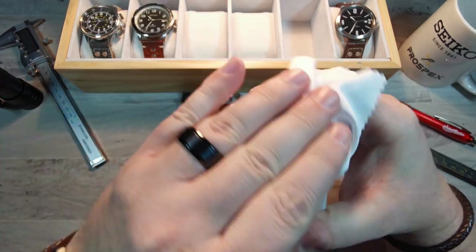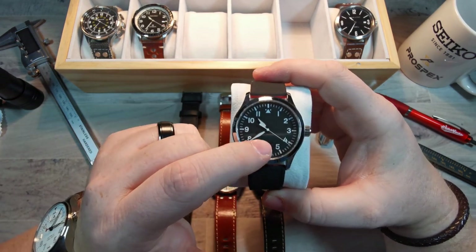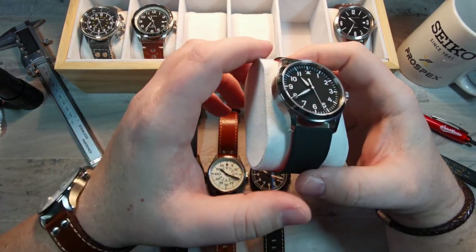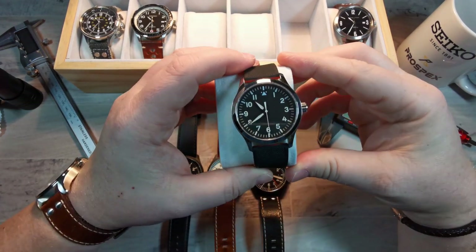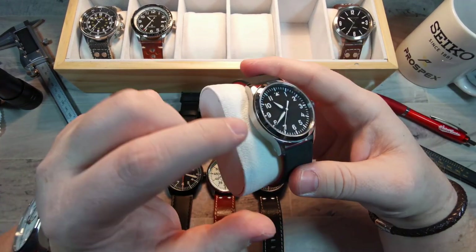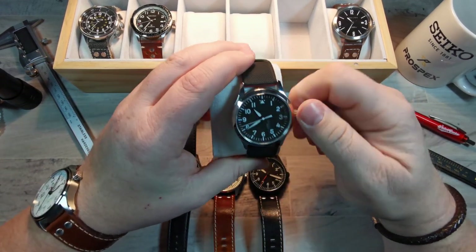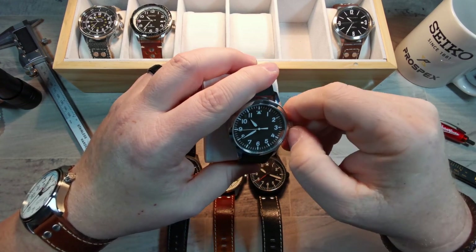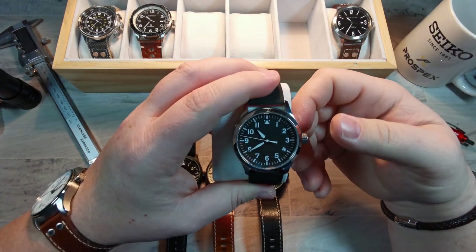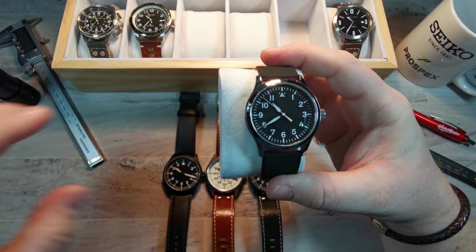Or you could go this route — this is a Courgete Flieger and it costs around $60 US. Sapphire crystal, Chinese movement — some of them have Miyota. It's a pretty cool piece, finished better than you'd expect. I've worn this quite a bit. In fact, I dropped it onto concrete from about five feet up and it bounced right back. I was actually having trouble with the movement before the drop — the crown was getting stuck — but after I dropped it, all of a sudden it was working again. So, 60 bucks — you're not looking at a top-tier watch.